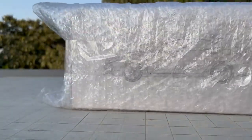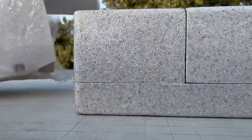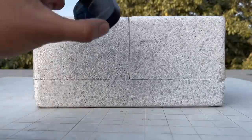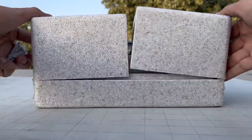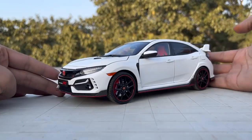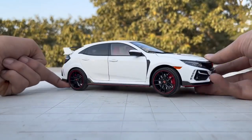This Type R is made by LCD Models, and LCD makes one of the best models around 10,000 rupees. I bought this model from Car Collective Online — they have the whole range of LCD models, including the Range Rover Velar, SV Autobiography, Suzuki Jimny, and this Type R.